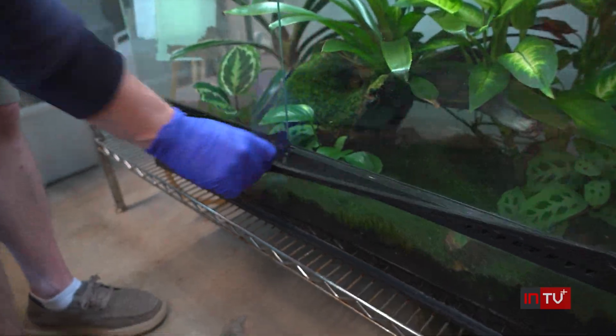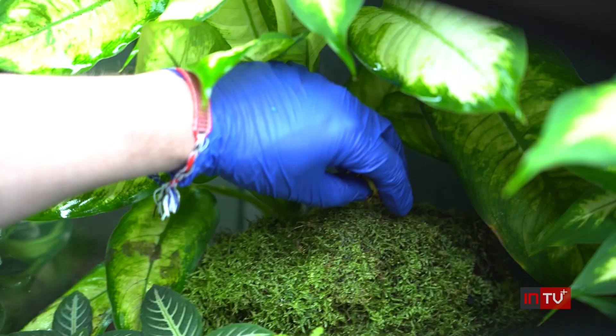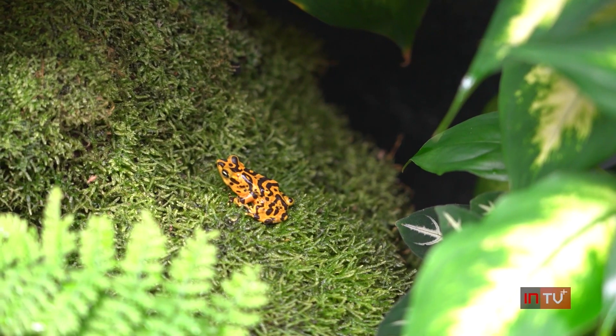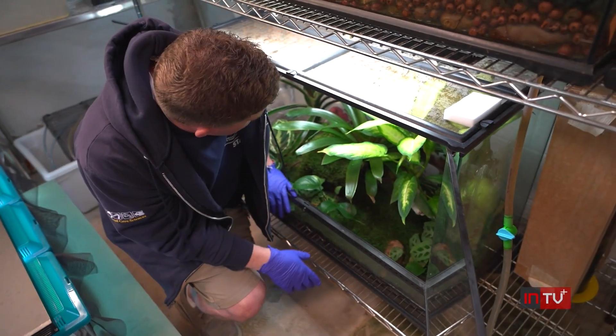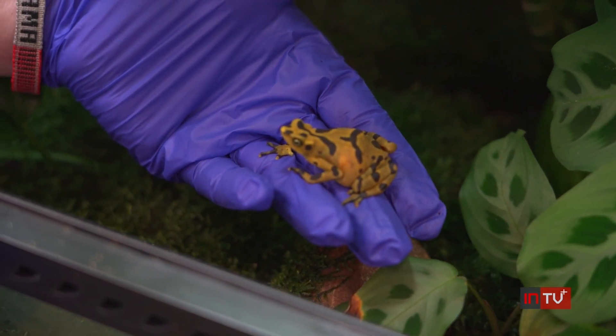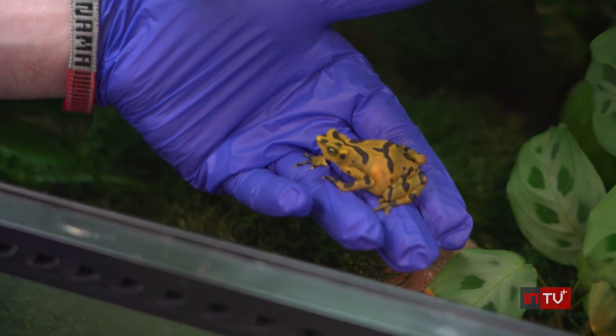Even though they're bright yellow, they're not the easiest to see. Perhaps the first thing you should know about the Panamanian golden frog is that it's not actually a frog — it is a toad. So it's a beautiful species, but it is a toad, despite its name. Matt Evans says one of the really interesting things about it is that it's culturally very significant to Panamanian culture. It's considered a national treasure, kind of like we would consider the bald eagle important here in the United States.